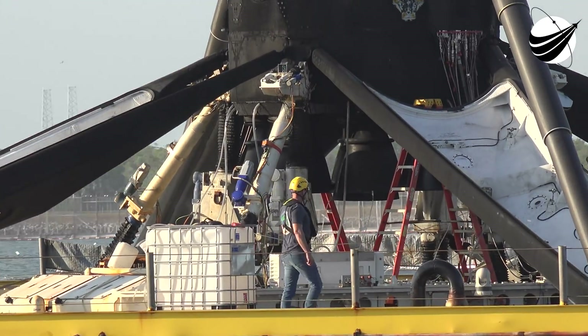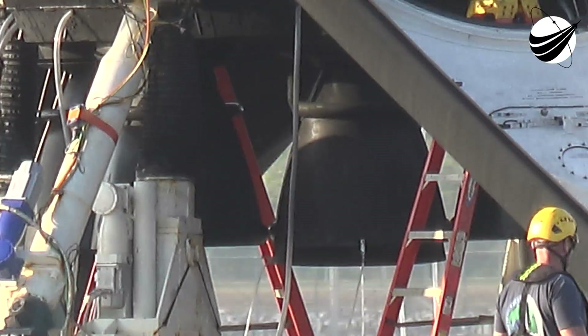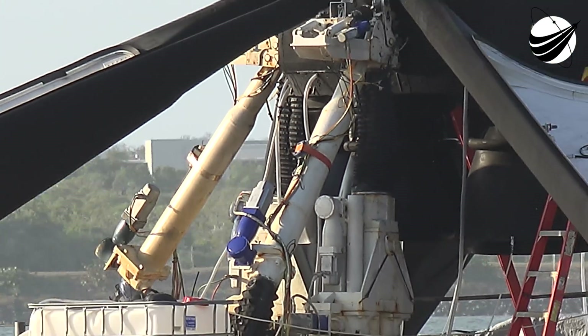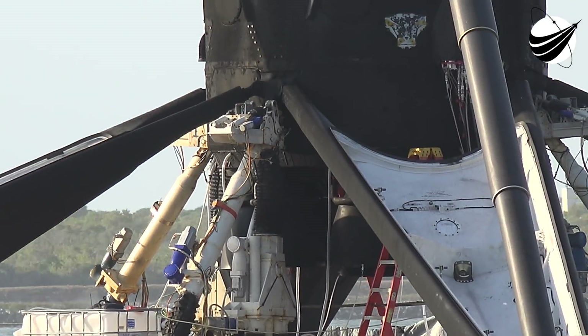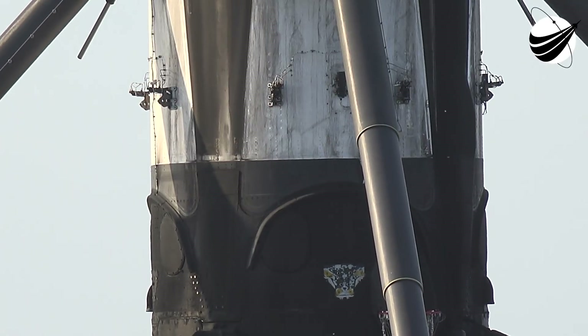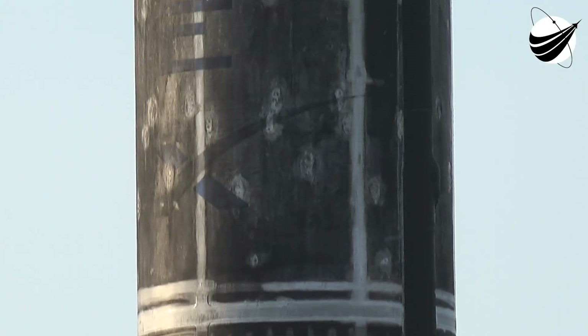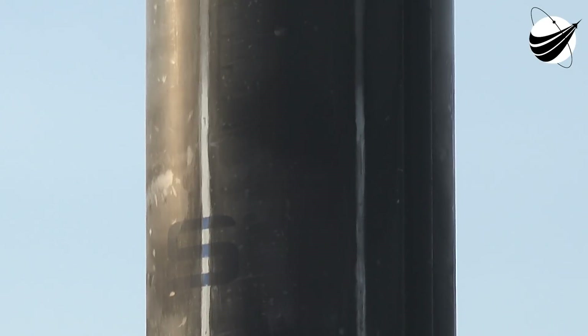Today's Starlink launch is particularly special, as this is the first time that we are flying a Falcon 9 rocket for the 9th flight. We reflew a Falcon 9 booster for the first time just four years ago, so to be at the 9th flight of a booster is pretty incredible and super exciting for our teams.